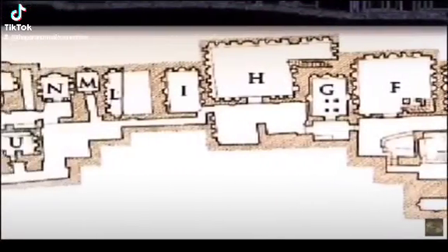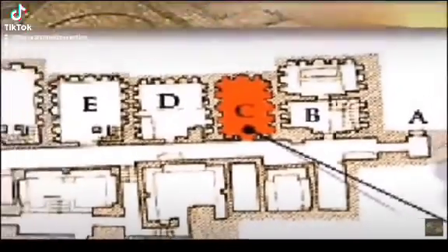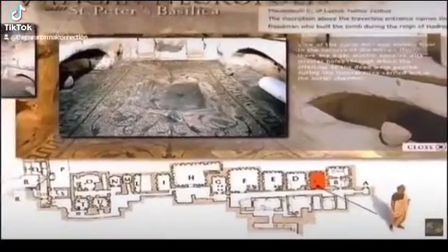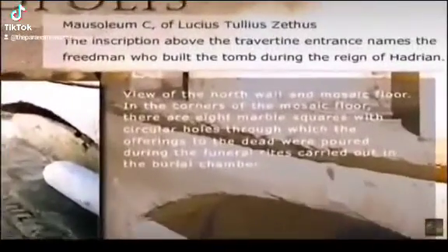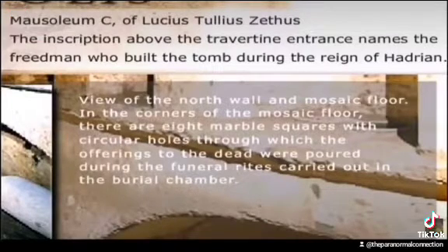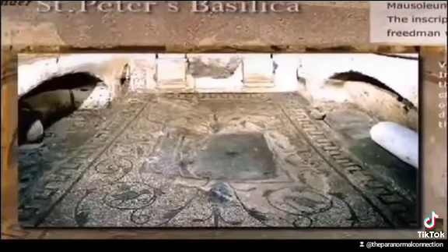Now we will be exploring some of the rooms in this map. Let's start off by looking in room C here. As we look into the room, we see that this is a mausoleum of a Lucius Tullius Dithus. The Vatican goes on and explains that this room was used for offerings to the dead. View of the north wall and mosaic floor — in the corners of the mosaic floor there are eight marble squares with circular holes through which offerings to the dead were poured during the funeral rites carried out in the burial chamber.